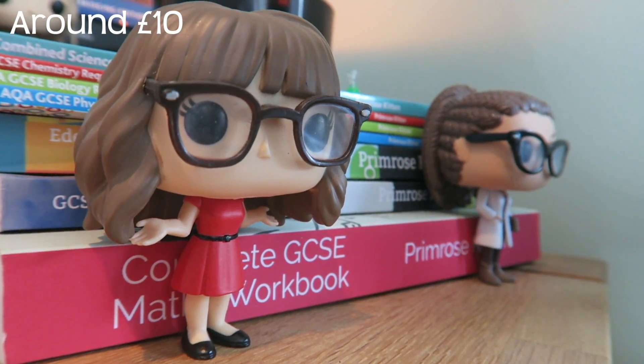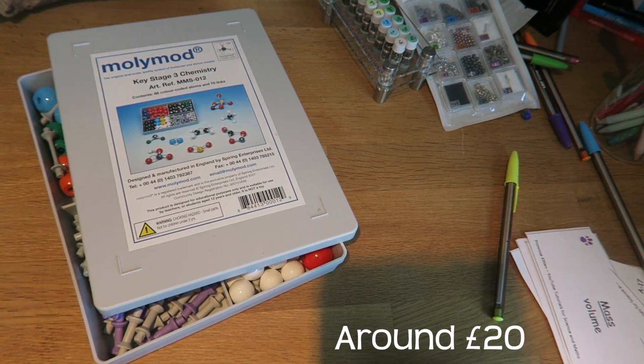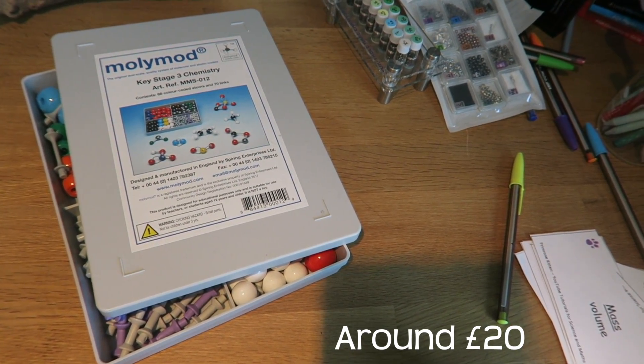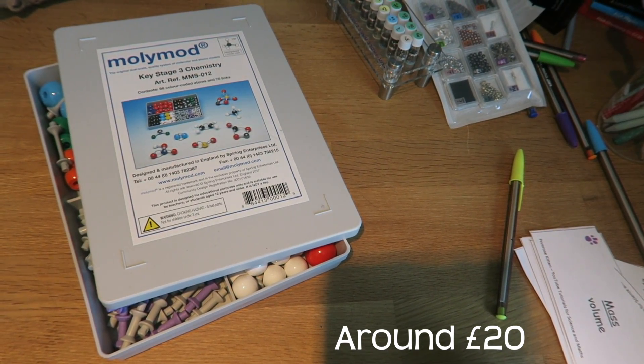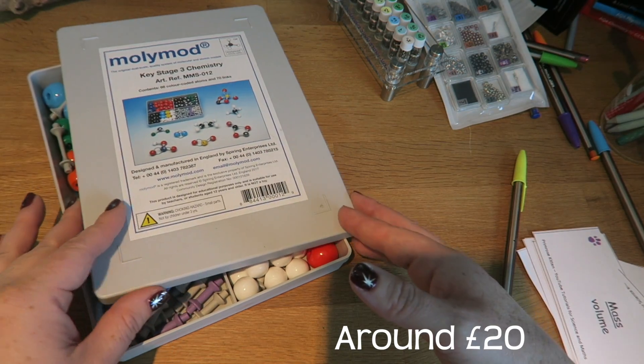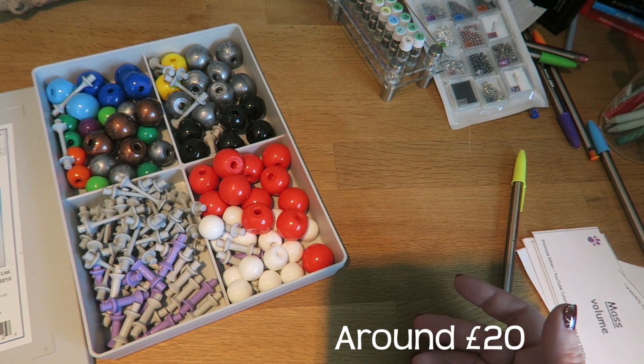I have an ever-increasing collection of figurines. Anyone who's ever had me teach them chemistry will know that I am basically evangelical about my use of Molly Mods. So my students are generally all given a set of Molly Mods for Christmas. And these are just so good for learning chemistry, or just playing around with building models.